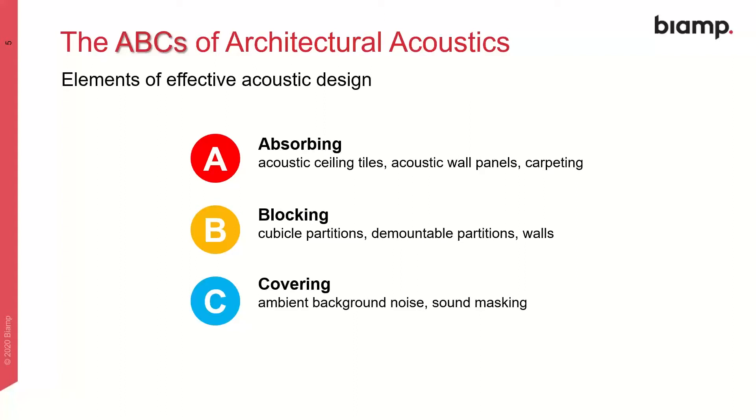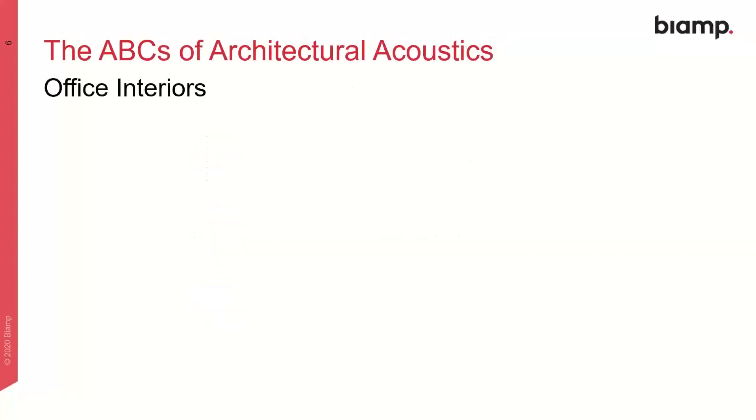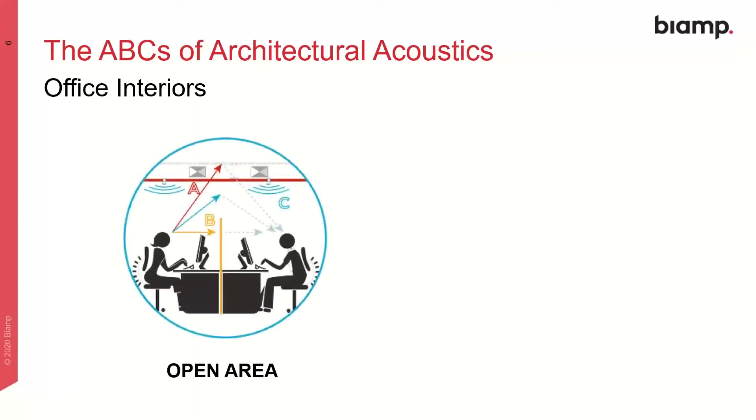We could also add a D for distance, which simply acknowledges that sound diminishes as it travels from its source to surrounding listeners. Now looking at modern furniture and construction trends, it isn't much of a stretch to see how the ABCs of architectural acoustics are affected. In open office environments, there's no doubt the cubicle partition heights have come down significantly. Gone are the days of using 60-inch, 65-inch, or 70-plus-inch partitions.